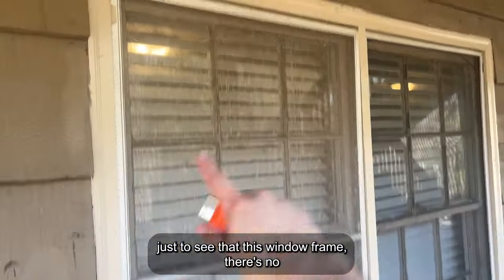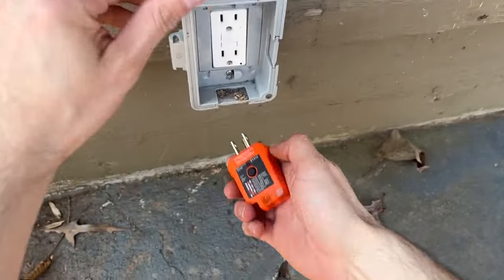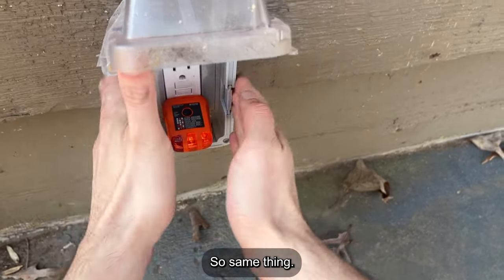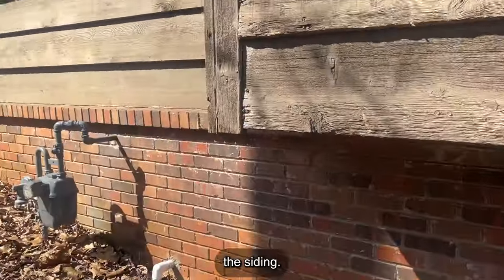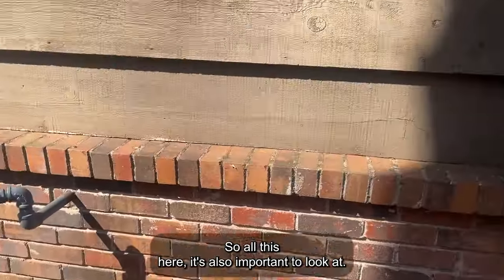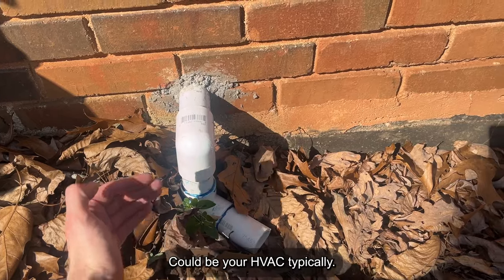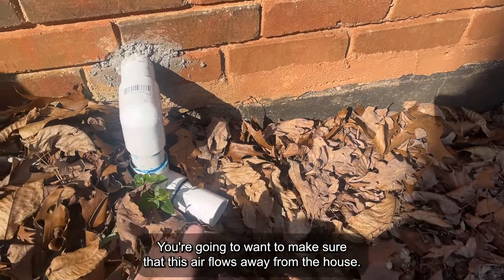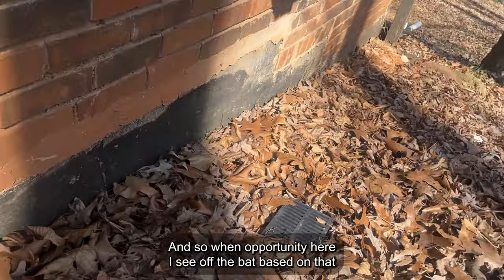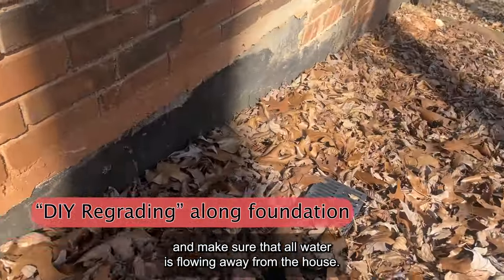I'm looking at the window frame, making sure there are no entry points for water. Continuing the exterior — taking a look at the siding. This pipe is typically pumping water out of some appliance, usually the HVAC, just pumping condensation out. You're going to want to make sure that this flows away from the house. One opportunity I see based on the discoloration of the siding is I could probably put some more stone or soil around this side to make sure all water is flowing away from the house.